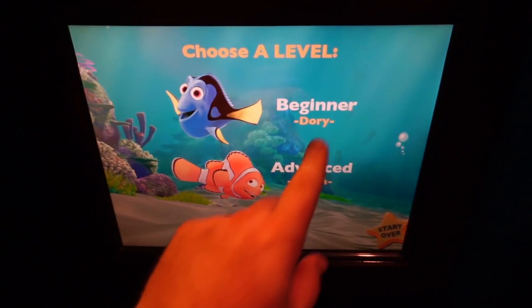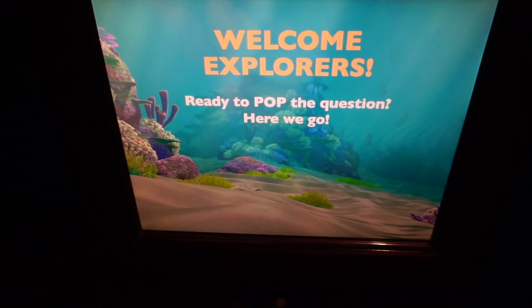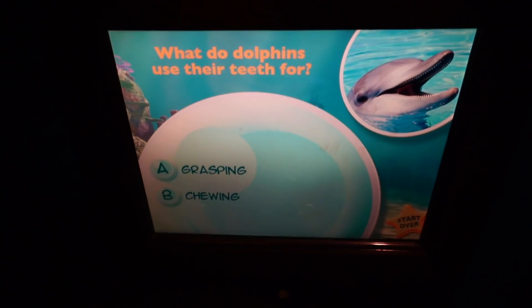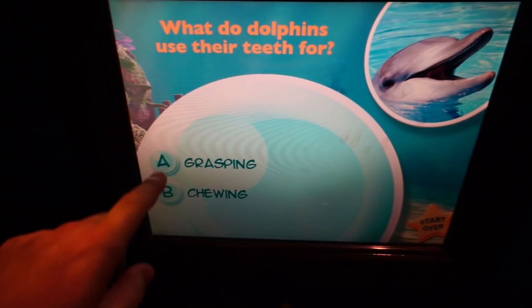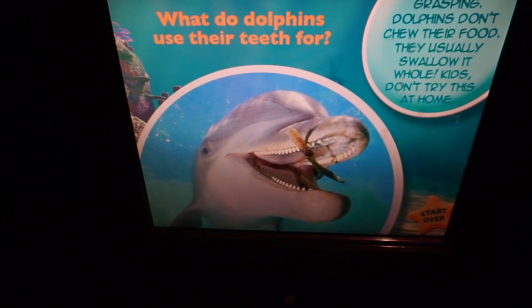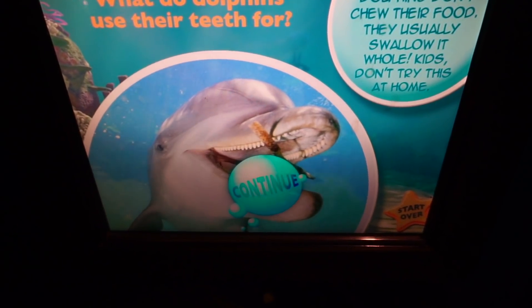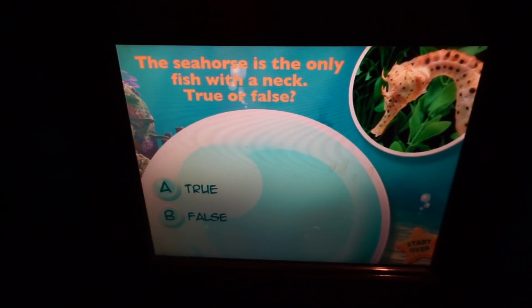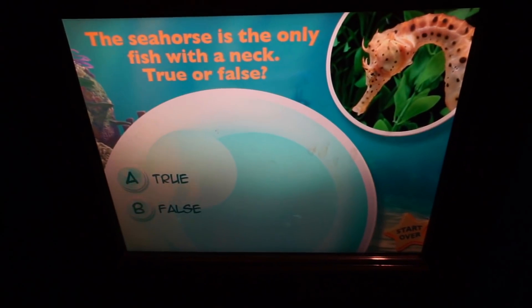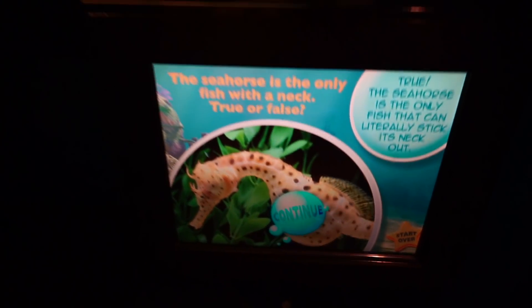Let's try the beginner quiz. 'What do dolphins use their teeth for — grasping or chewing?' I'm going to say grasping. Correct! Dolphins don't chew their food, they usually swallow it whole. That's crazy — I just kind of guessed and got it right. Let's do one more. 'The seahorse is the only fish with a neck.' — True! I'm not going to answer all the questions because I want you guys to come here and try it for yourself.